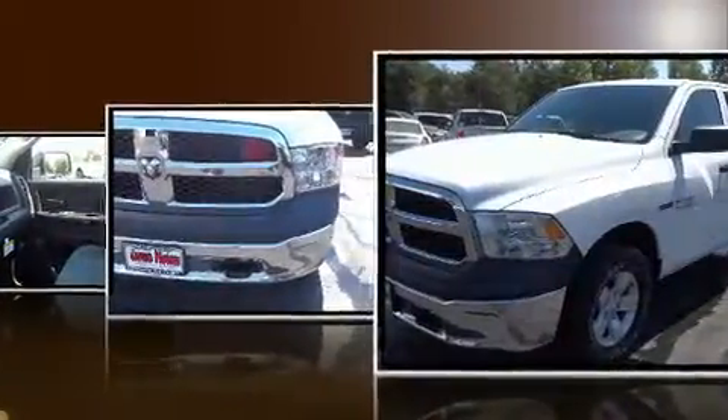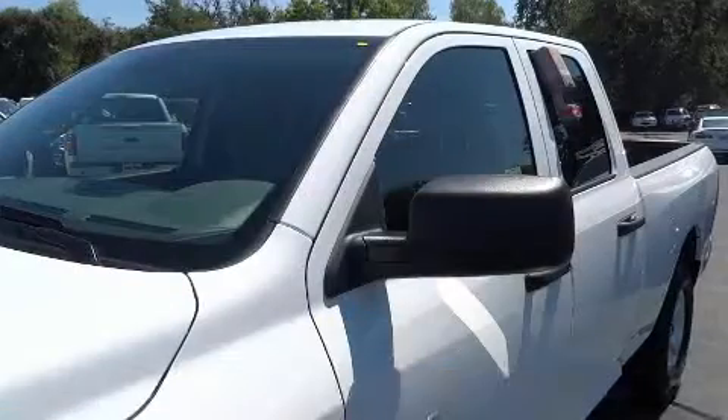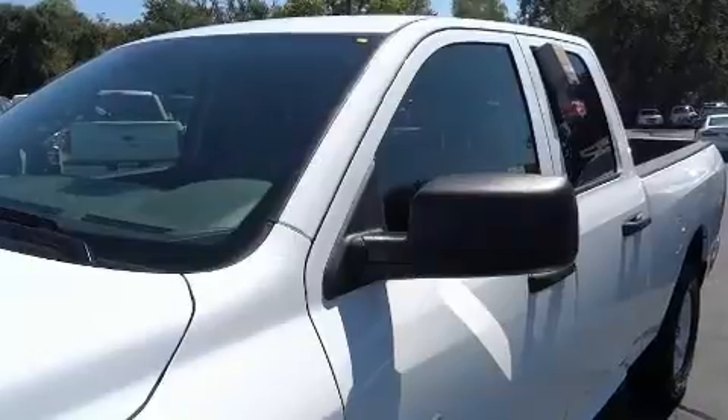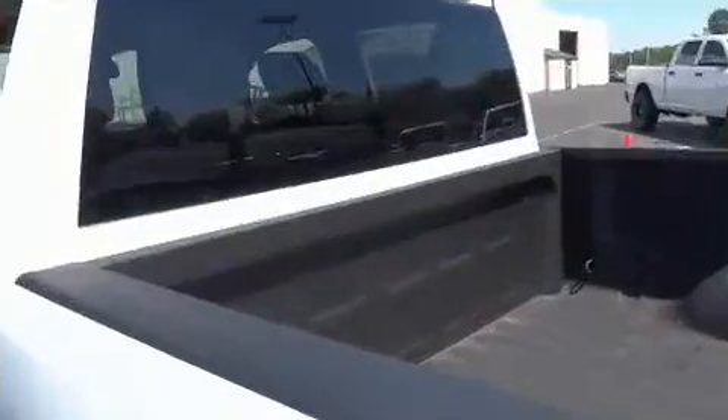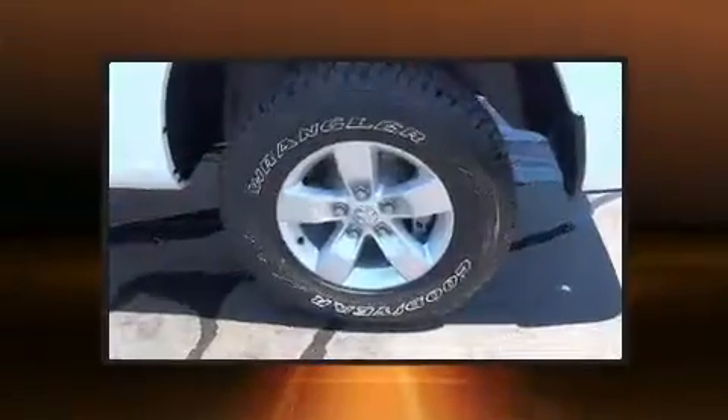Four-wheel drive allows you to go places you've only imagined. All of the following features are included: variably intermittent wipers, a trailer hitch, a bed liner, and much more. Passenger security is always assured thanks to various safety features.